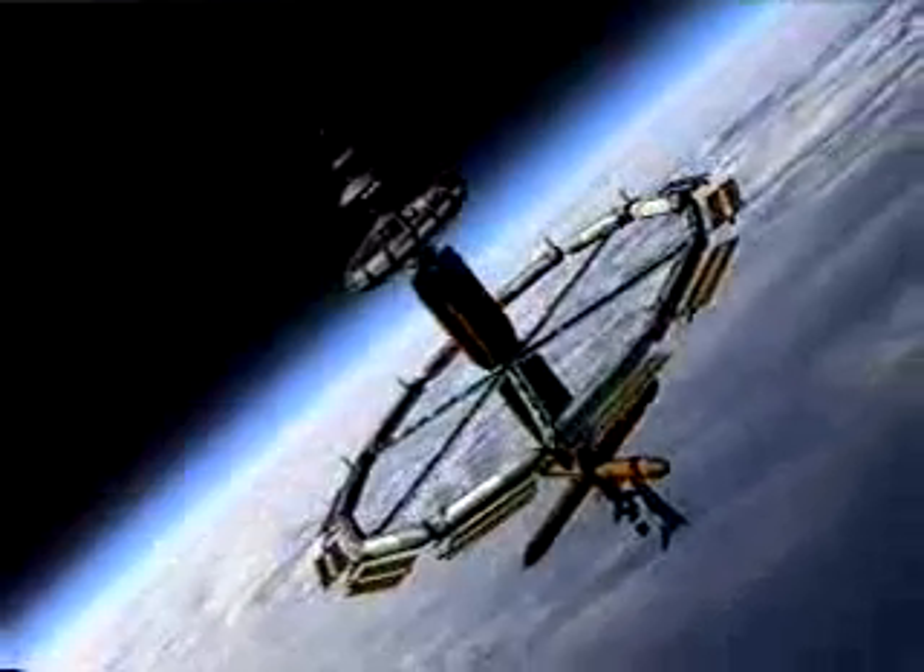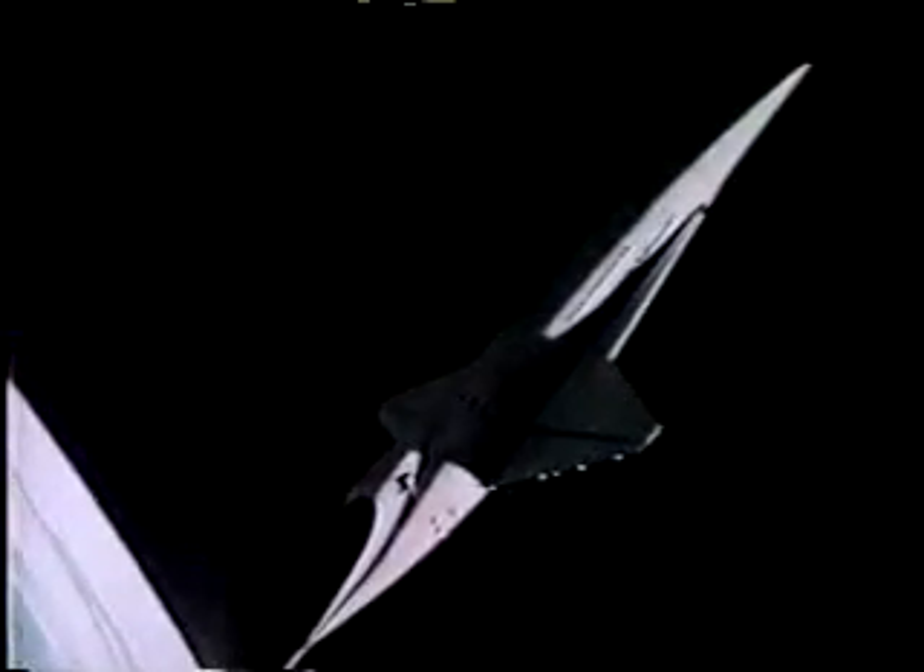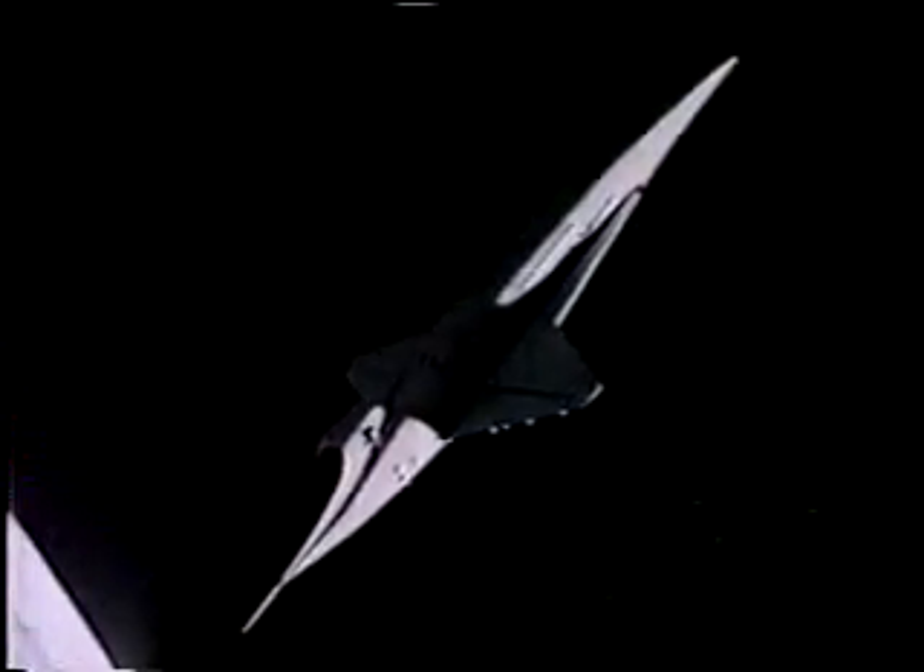Today, 95% of the engineering needed to build the stations and space planes seen in the movie 2001 has already been developed by NASA as part of its space shuttle program. Many of the film's technical advisors were NASA engineers, who in the 1960s also designed the actual wheel-shaped stations and space shuttles which NASA soon hoped to build.